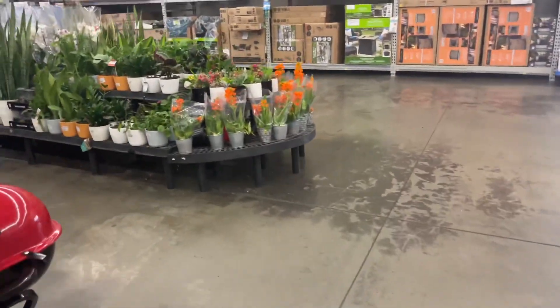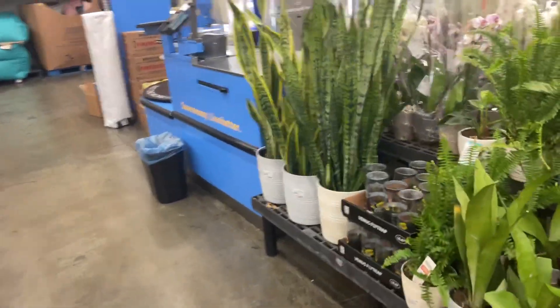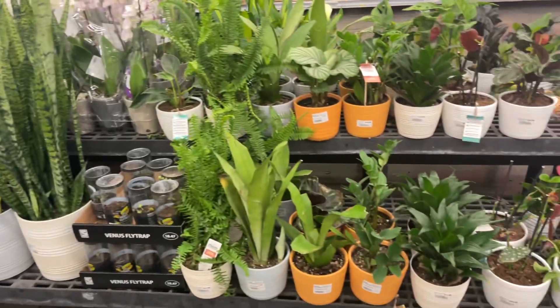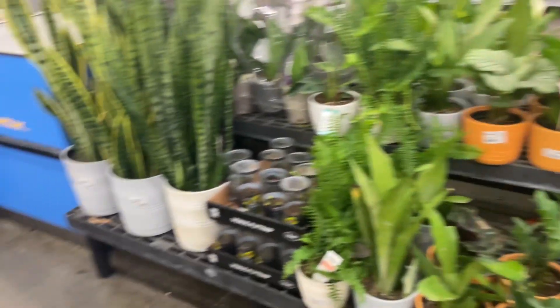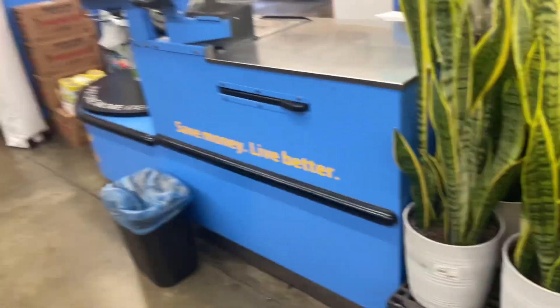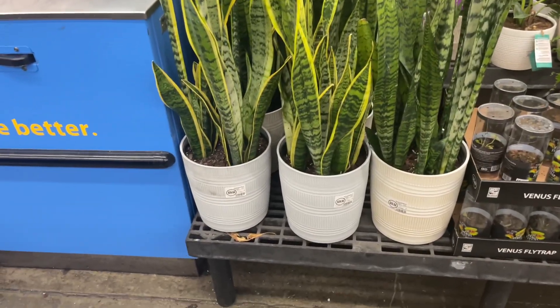It's so early in the morning, there's like nobody in here, so I get to talk as loud as I want to. As you can see, there's not really that big of a selection of plants, so let's walk through and see what we find. Hopefully there are some hidden gems in here.